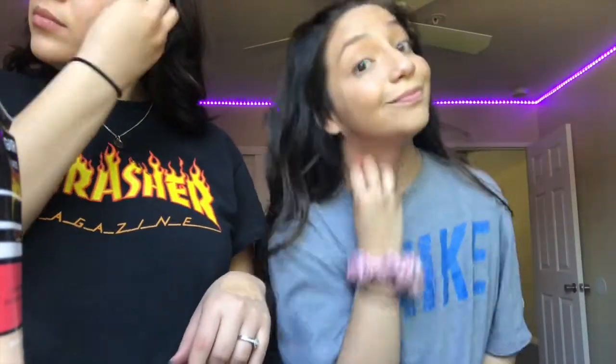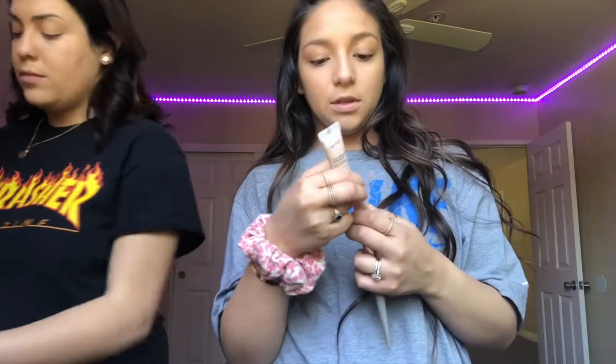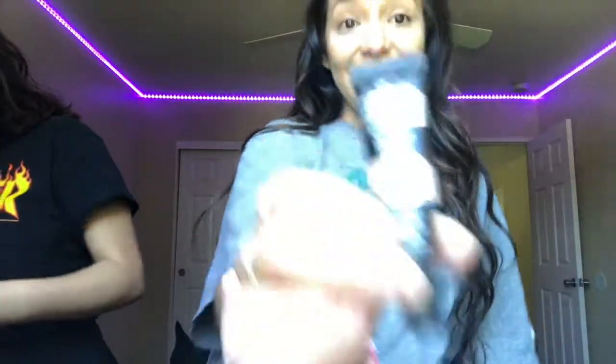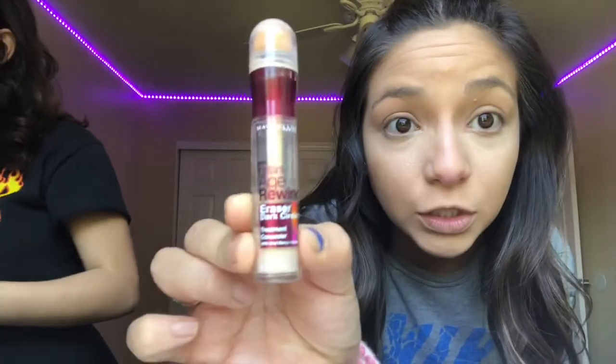Don't forget to do your neck. It's my ipsy bag too. I want to mix it up with the other concealers I'm going to be using. I'm also gonna mix that in with my bye-bye concealer. She's going in with her drugstore one — Age Rewind — and Shape Tape!